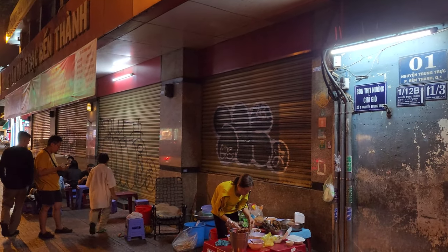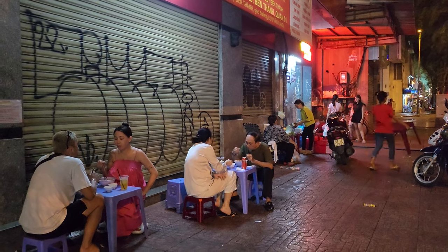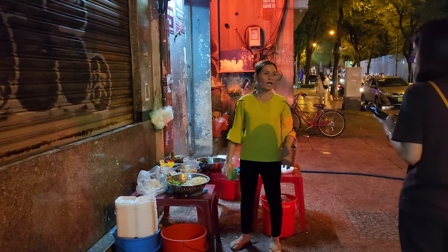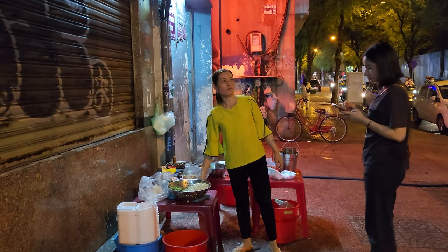When eating the street food in Vietnam, it's common to be sitting in tiny chairs and tiny tables like so. Overall, we found the food to be very fresh, very affordable, and very delicious.